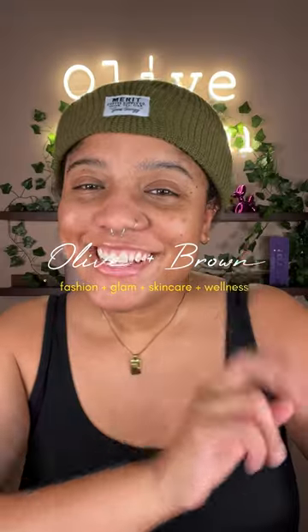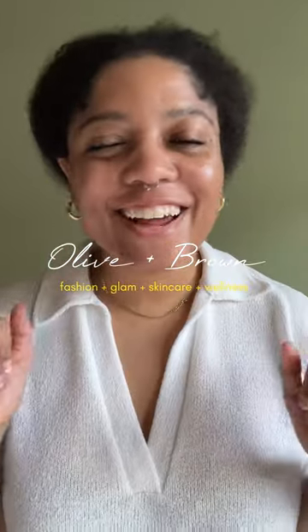Hi friends, I'm Jasmine, I'm the content creator behind Olive and Brown, which is a fashion, glam, and skincare social media presence.